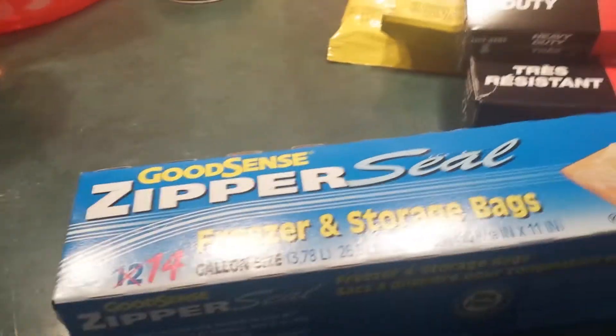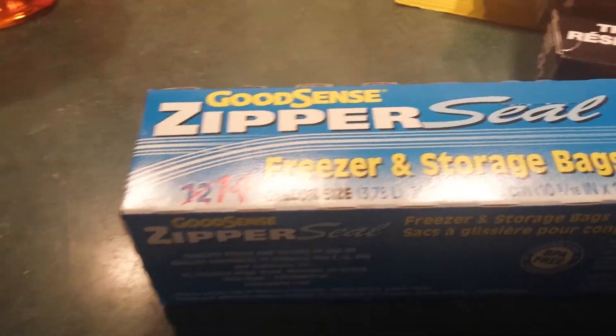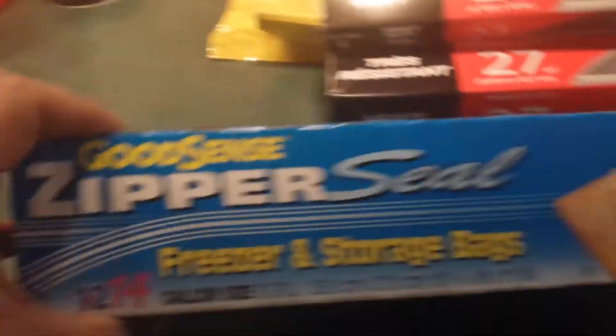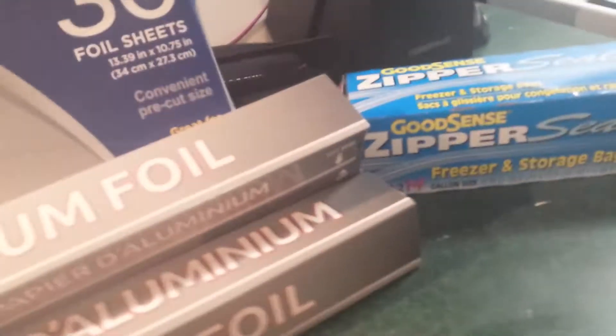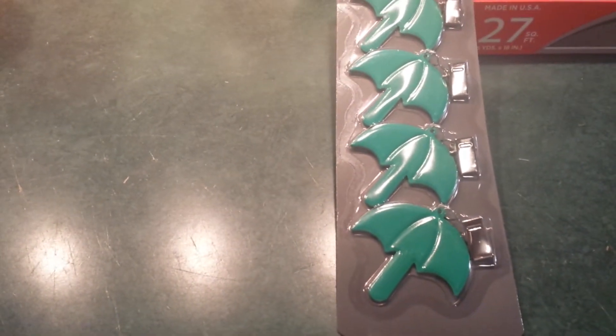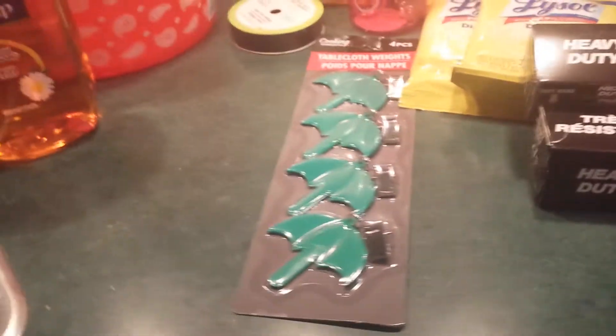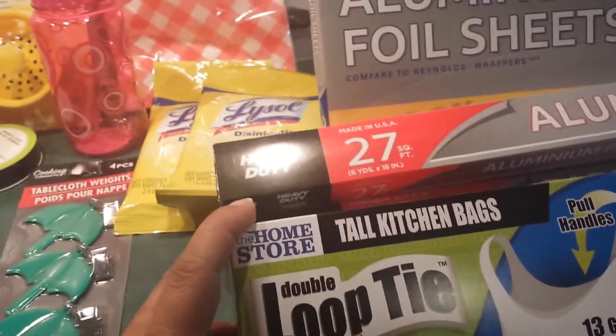I picked up some 14-gallon zipper-seal freezer bags. I also found these tablecloth weights — aren't they cute? They have little fishes. I chose the palms because they're very summery, and remember, I'm going camping so these things come in handy. I also got a pack of 18 bags of 12 kitchen bags.